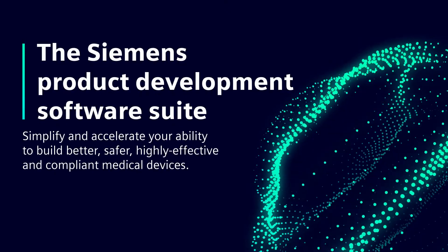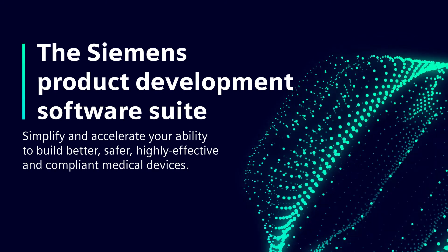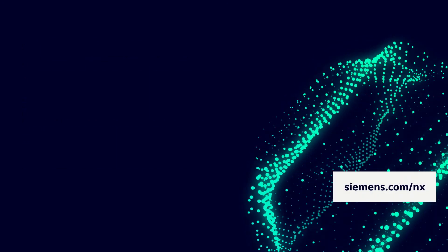In short, the Siemens Product Development Software Suite simplifies and accelerates your ability to build better, safer, highly effective and compliant medical devices. Discover more by visiting us on the web.